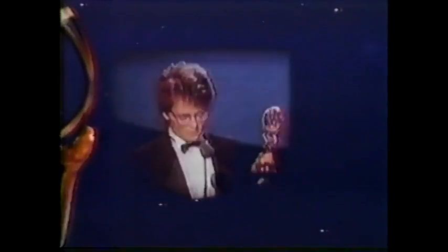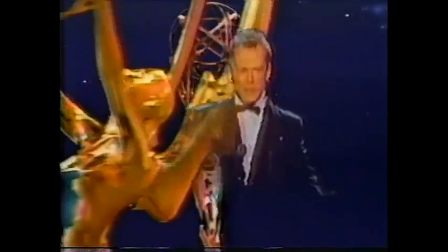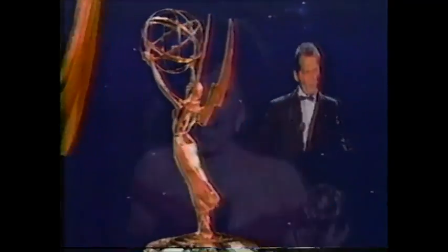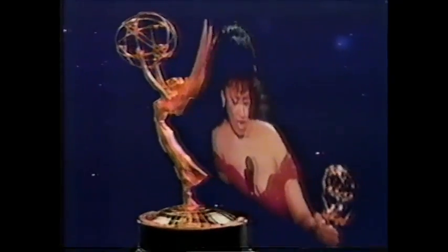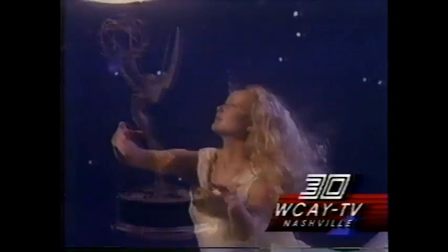One week from this Sunday, Emmy celebrates her 40th birthday. But forget anything you've seen before. Because this year, Lorne Michaels, producer of Saturday Night Live, is throwing her a surprise-filled party that will make television history. Join us for the 40th Annual Emmy Awards.